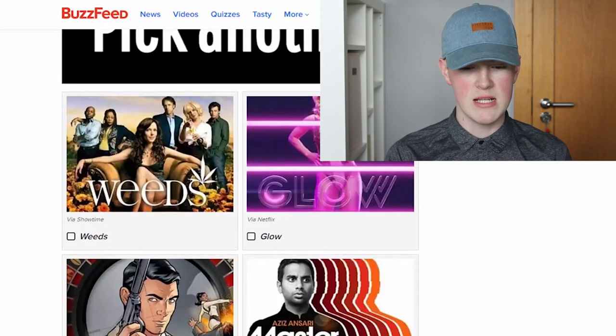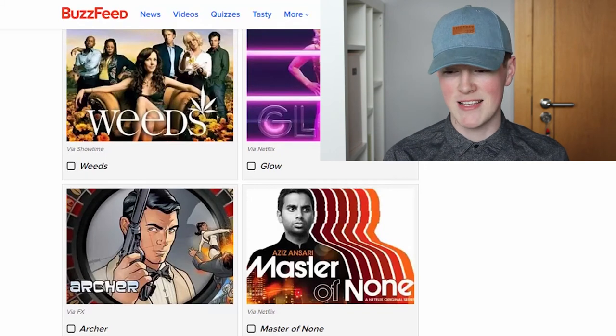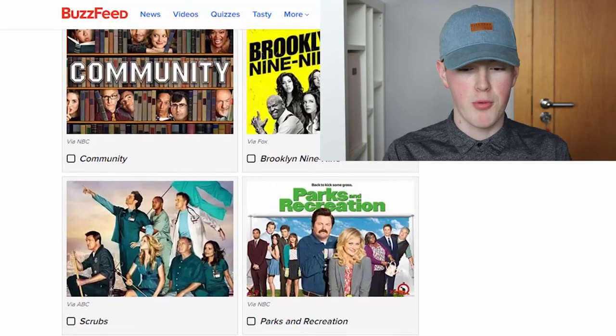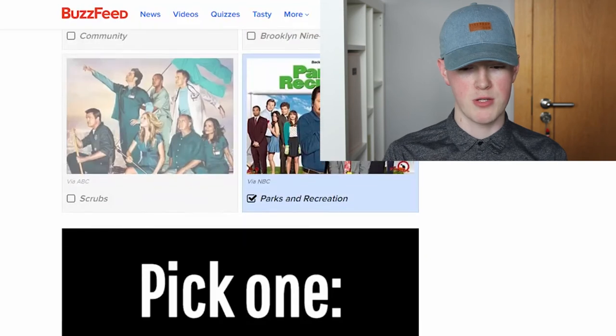Pick another: Weeds, Glow, Archer, Master of None. I've watched only one of them, and that's Weeds — it's actually kind of funny. Another: Stranger Things, Better Call Saul, Orange is the New Black. Has to be Stranger Things. Community, Brooklyn Nine-Nine, Scrubs, Parks and Recreation. I've not watched any of them properly, but I love Chris Pratt, so I'm going to say Parks and Recreation.